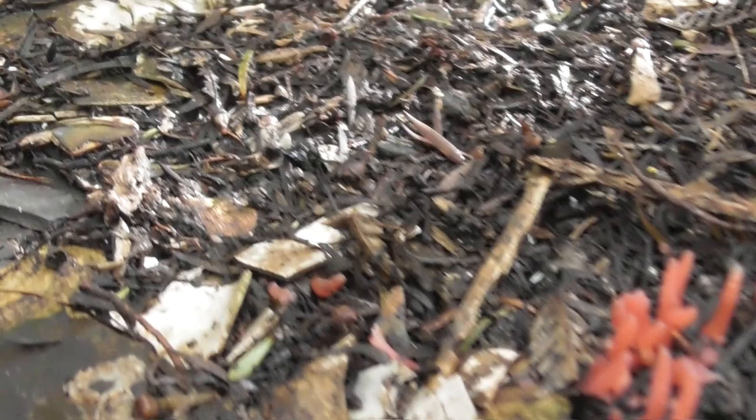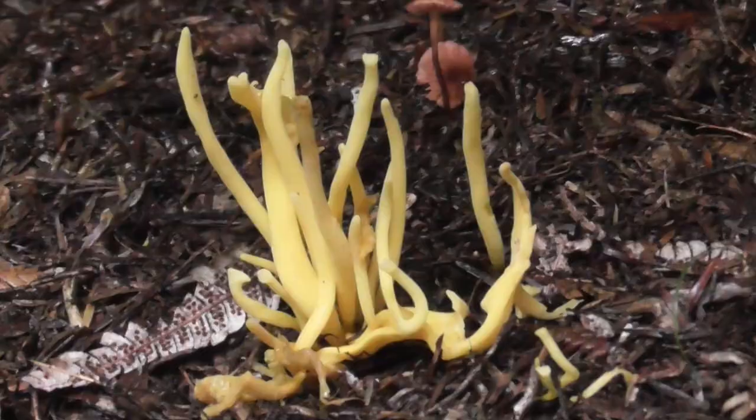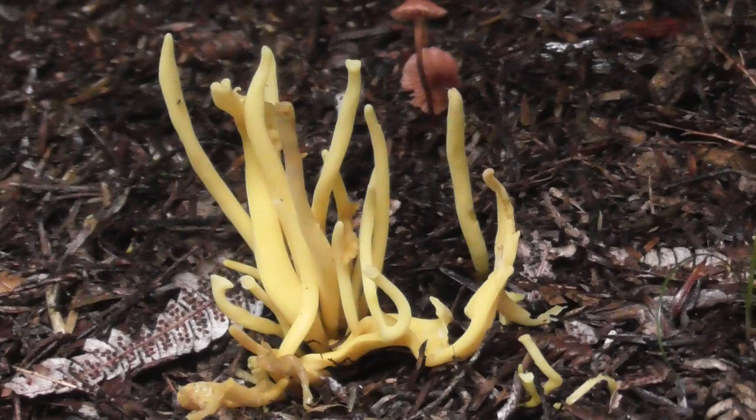And I also found another one which I'll go on video. It's not pink, or red, or orange, but rather yellow.